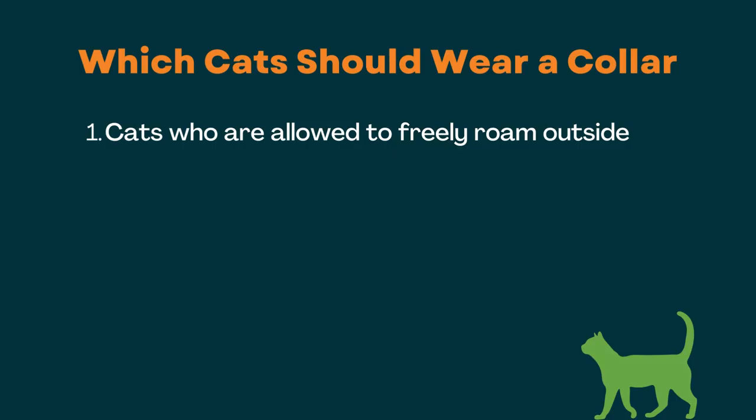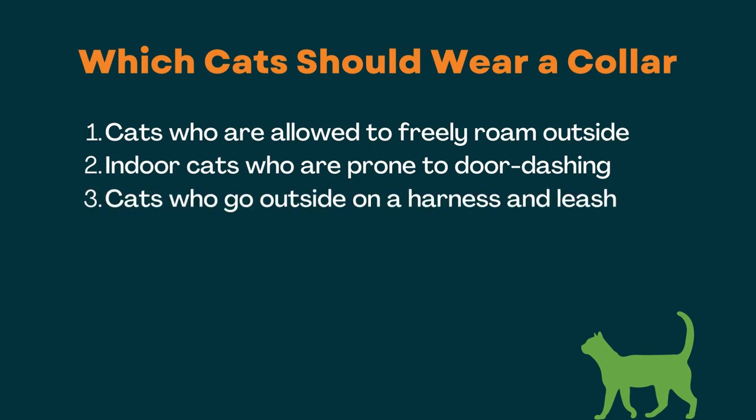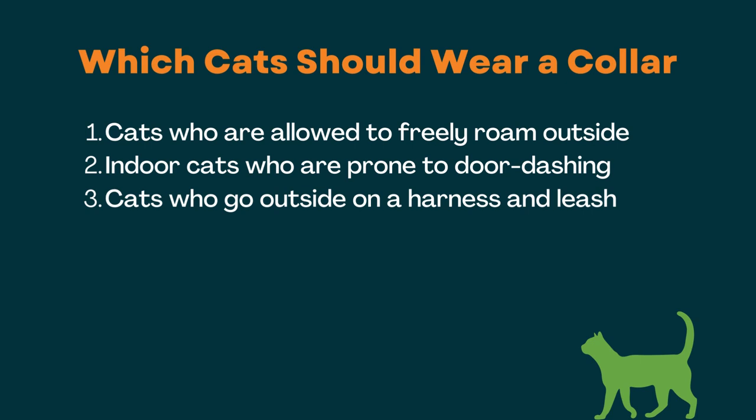Do all cats need to wear collars? No, I don't think it's necessary for all cats to wear a collar at all times. However, I would suggest that cats in the following situations wear one: cats who are allowed to freely wander outside; indoor cats who are prone to door dashing because they are always at risk of getting outside; cats who go outside for leashed walks and adventures because there is always a risk they might slip out of their harness; and cats who are experiencing a change in their environment such as moving, traveling, going to the vet, or being cared for by a pet sitter, because the chances are higher during these times that they might get loose outside. If your cat is indoor only, that doesn't mean you shouldn't put a collar on them — you can absolutely put a collar on your cat if you want to.